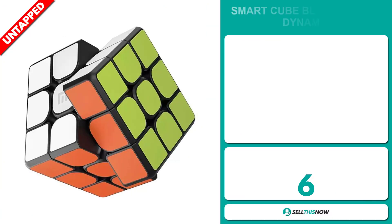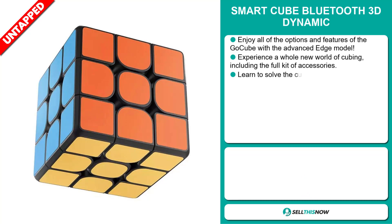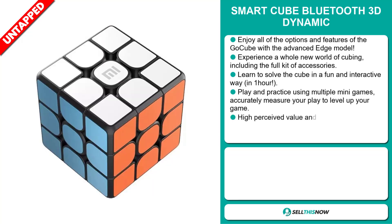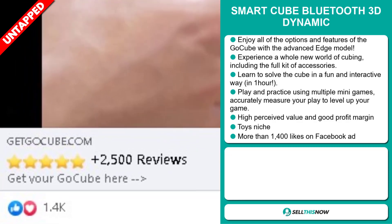Our next product is the SmartCube Bluetooth 3D Dynamic. Enjoy all the options and features of the GoCube with the advanced Edge model. Experience a whole new world of cubing, including the full kit of accessories. Learn to solve the cube in a fun and interactive way in just one hour. Play and practice using multiple mini-games, and accurately measure your play to level up your game. This item has a high perceived value and will give you a good profit margin. It falls under the toys niche market. The Facebook ad has more than 1,400 likes.